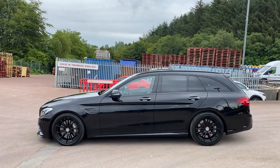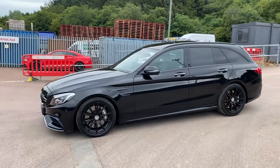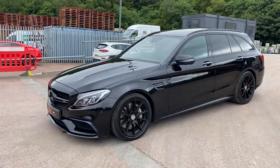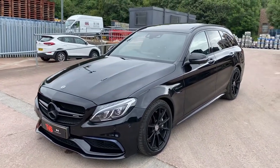This is a stunning example, finished in obsidian black, and it is the premium package, which means it does have the panoramic roof, the Burmester sound system, ambient lighting inside, and comfort access — all on top of the incredible standard specification.